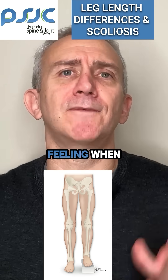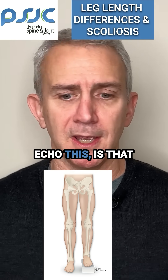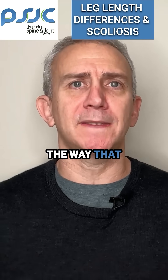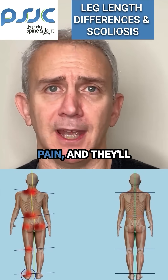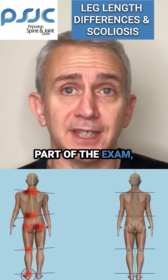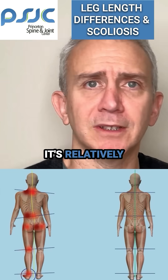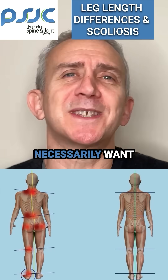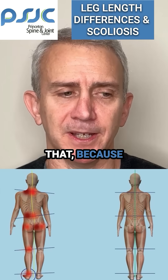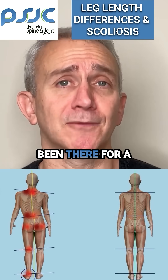My general feeling when it comes to leg length discrepancies — and I think most doctors would echo this — is that a lot of times the way that comes up is somebody will develop back pain, hip pain, or knee pain. They'll come in and as part of the exam, you'll notice there's a leg length discrepancy. Assuming it's relatively mild, maybe a centimeter or even two sometimes, you don't necessarily want to go addressing that, because the thing about a leg length discrepancy is that it's probably been there for a long, long time.